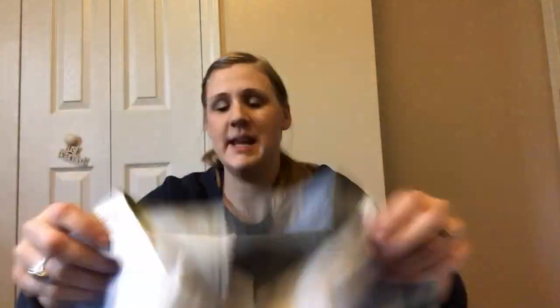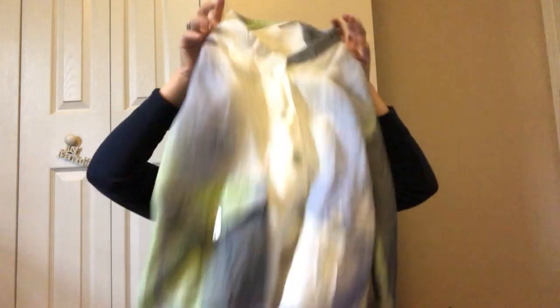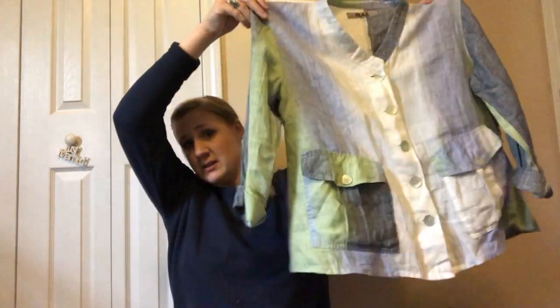One more piece of Flax — I really hit the Flax gold today. This one will go for higher because it has a cool print with really nice colors and giant pockets, rather than being a solid. That's going to go for a bit more, I would say.